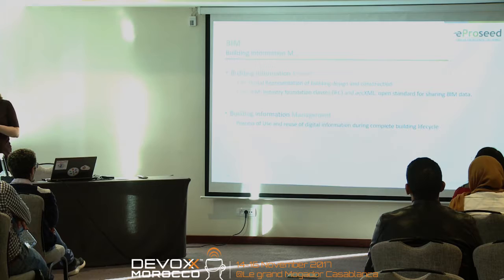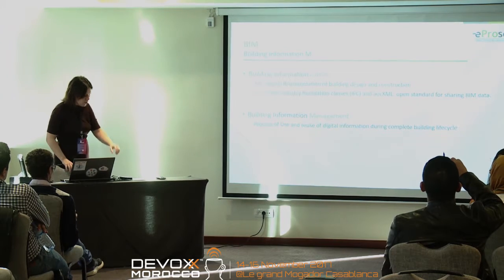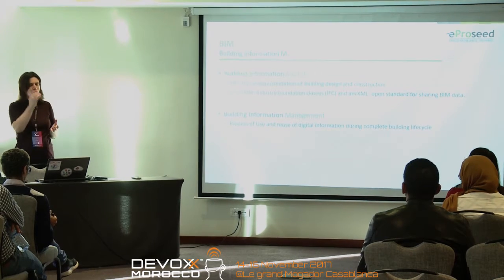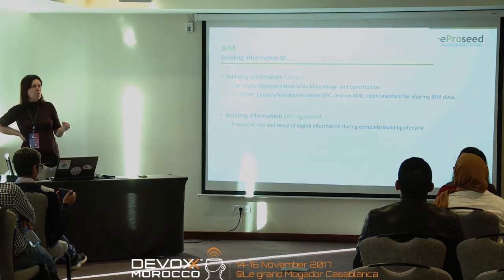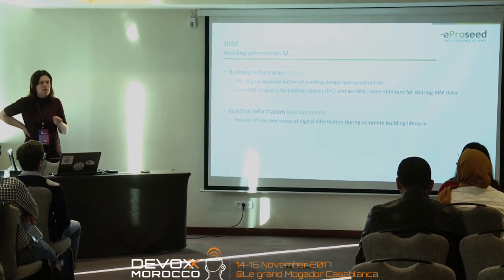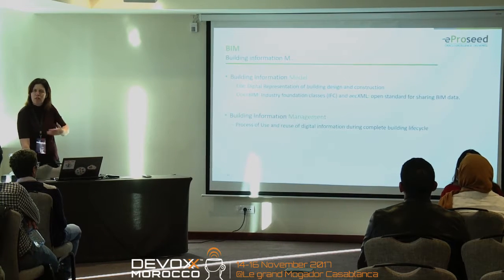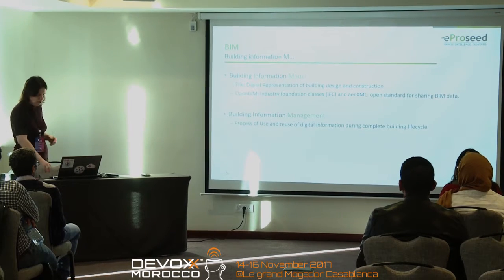The problem with BIM is that while the general idea is great, there are still a lot of proprietary file formats. You have to pay attention and look at the Open BIM file format so that you can exchange information with other systems. It's called IFC and it's an XML-based standard for sharing data.